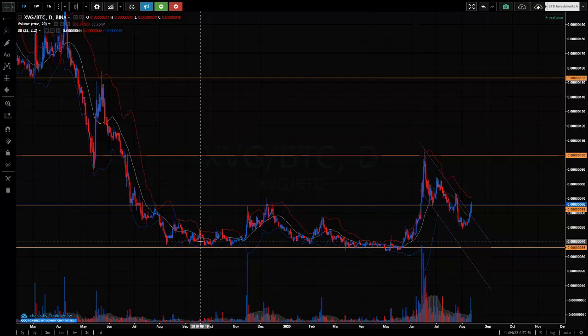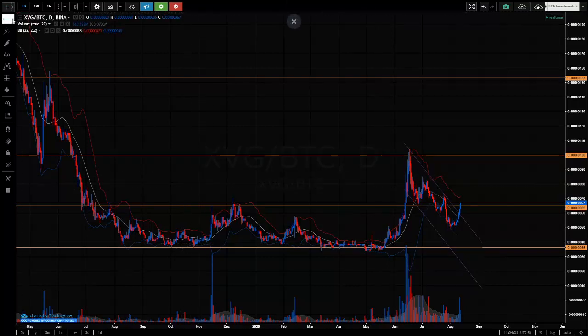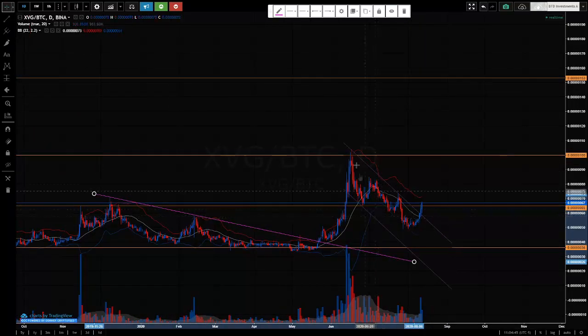Verge has come down like all cryptos, converged between support and resistance for quite a while, and then it's had a push up on high volume. That's seen it finally push through resistance and cycle up to the next resistance. And then it's had a lengthy retracement, starting in mid-June, down to support, cycling down to this support level now.